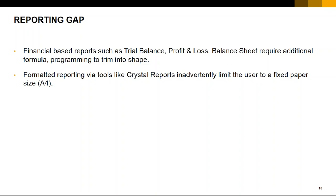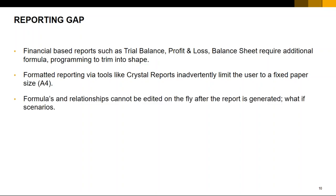With fixed reports, formulas and relationships cannot be edited. Once you generate a report and output it as a PDF or file, you will not be able to interact with that data. In most cases we'd like to look at what-if scenarios — what if revenue goes up by 10%, what if expenses go down by 15% — and see the impact to the generated report. Formatted reporting tools will probably not allow you to do this.